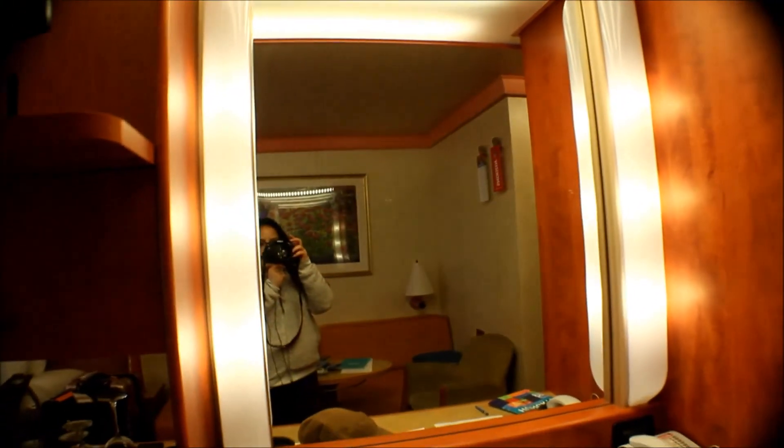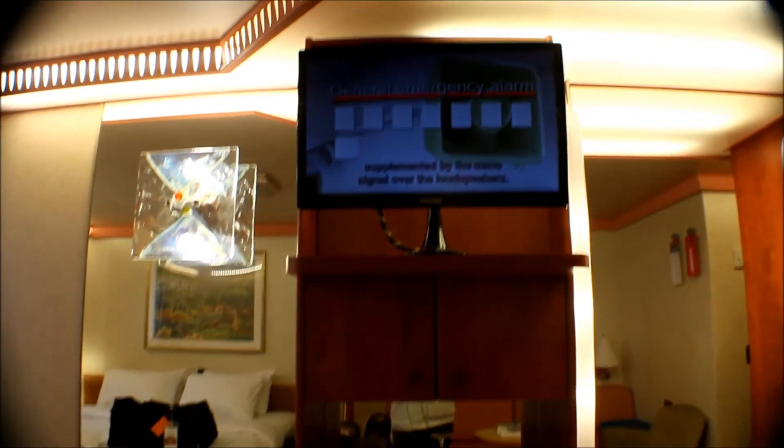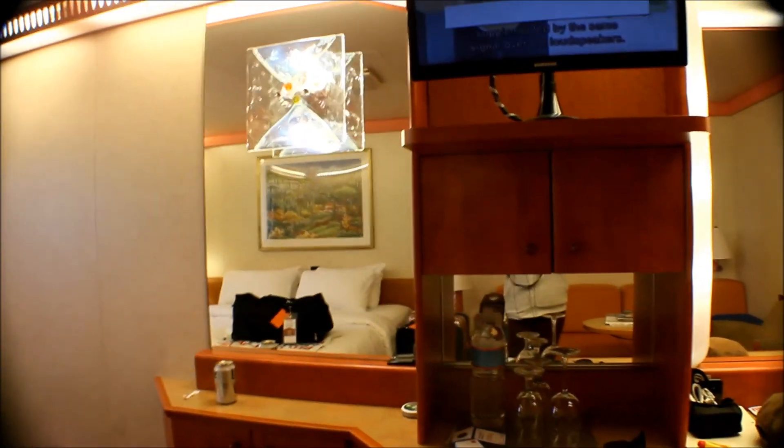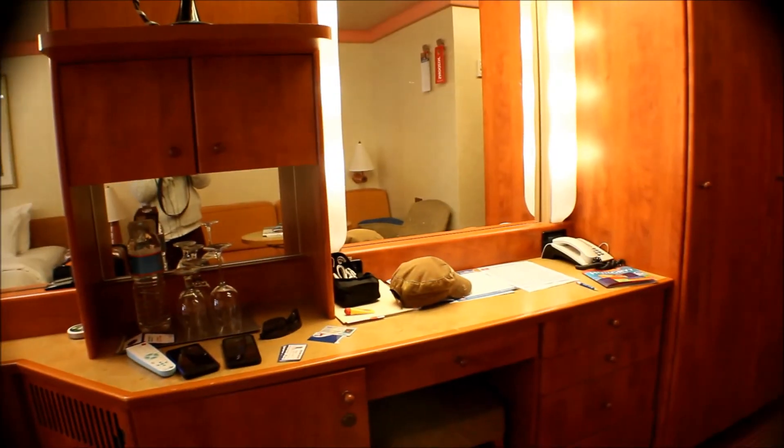And then of course there's a vanity. I love this vanity — I love to get ready on there. And of course you have a TV just in case you want to stay in and watch TV. That was a choice for us sometimes at night.